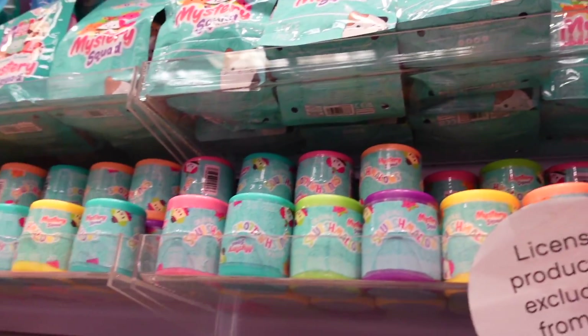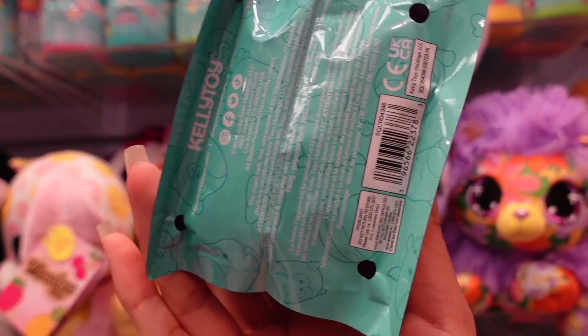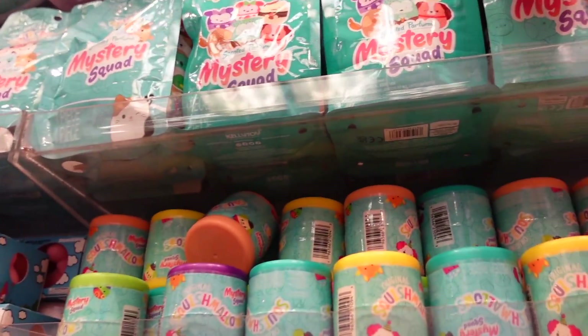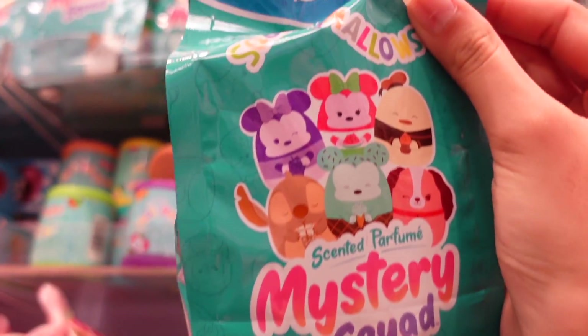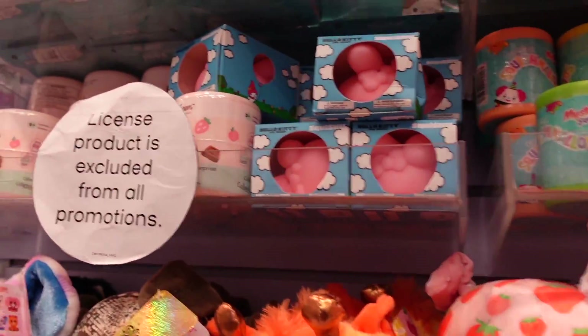They also have the Mystery Bags — I actually saw these at another Klairs. Really fun to see them once again, and lots of Klairs locations are getting these in stock. We have some other ones as well. This is also one of the newer ones — it's the Disney Squad and these are scented. The Sea Cows. Do you guys remember when I bought one of these?